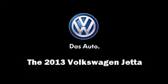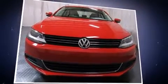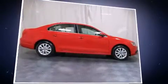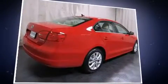Discerning drivers will appreciate the 2013 Volkswagen Jetta. This four-door, five-passenger sedan stands out among competitors in its class. It features a front-wheel drive platform, an automatic transmission, and a 2.5-liter five-cylinder engine.